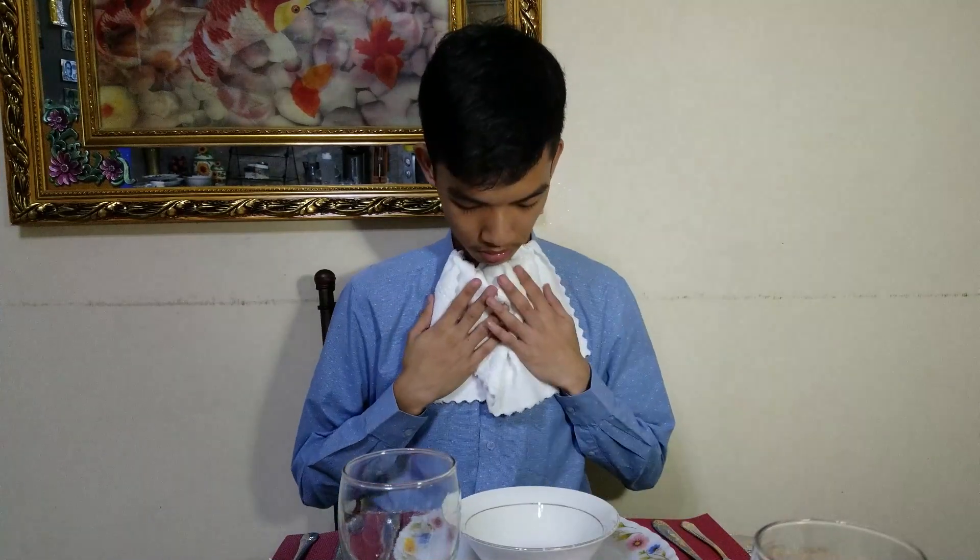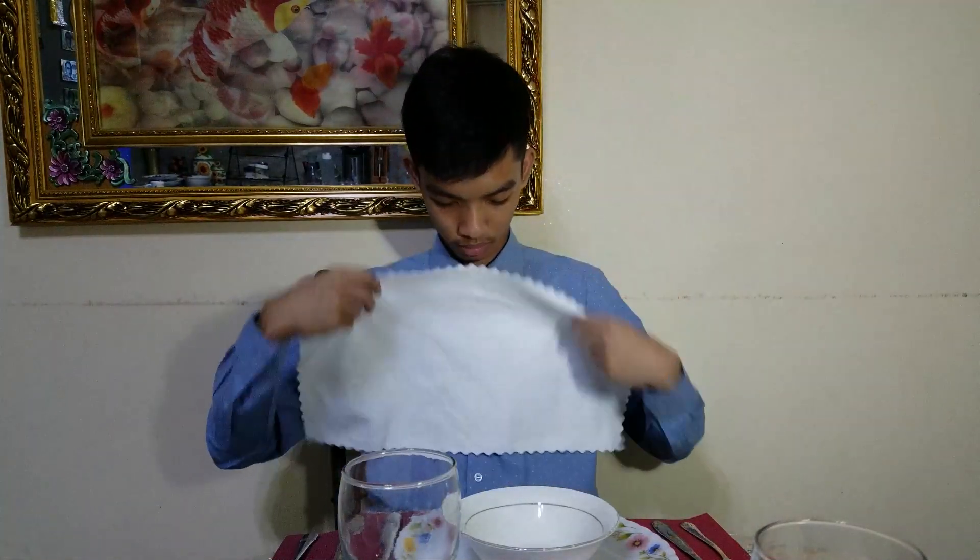First off, take your arms off the table. It's considered rude for the other people on the table, even if you're eating alone. Also, take the napkin off and put it on your lap. That's where it's supposed to be.